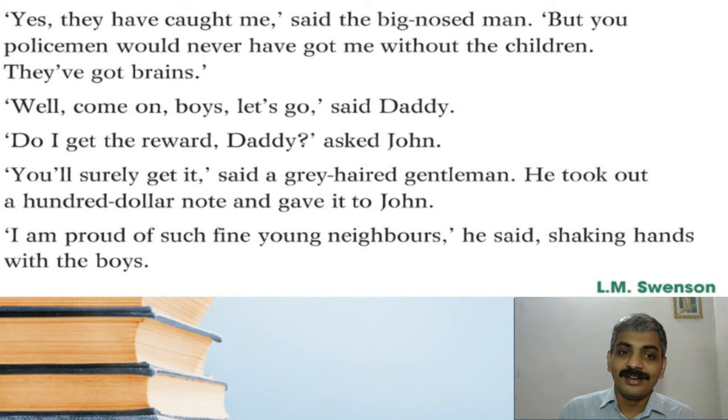'I'm proud of such fine young neighbors,' he said, shaking hands with the boys. He is proud, thankful, and grateful to have such wonderful neighbors.